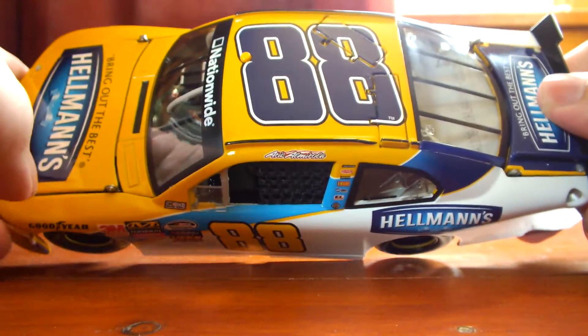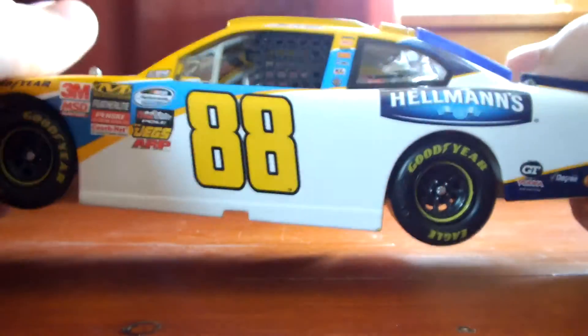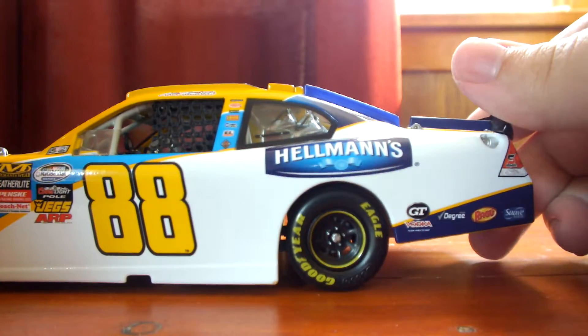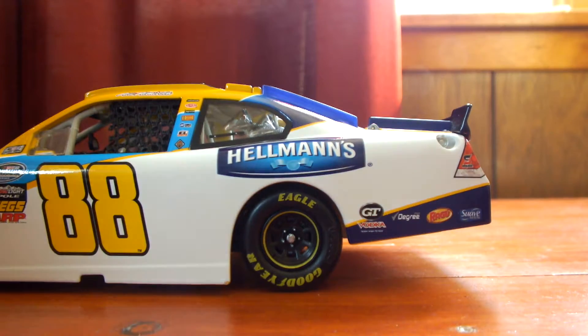Up on the roof we have the number 88 with the yellow bubble camera. Functioning roof flaps, of course, as it is on a Platinum Series diecast. Continuing down the side a little further, we have Hellman's on the quarter panel. Back here we have GT Vodka, Degree, Ragu, and Suave Men.